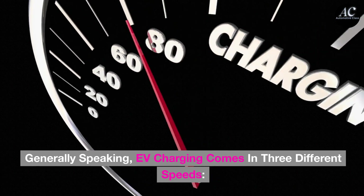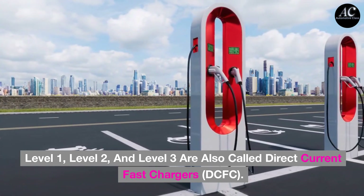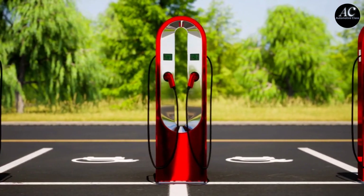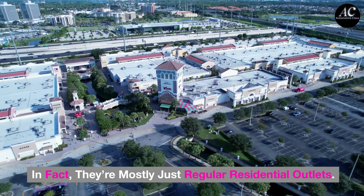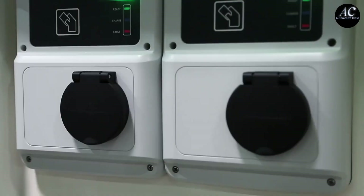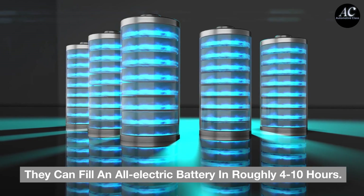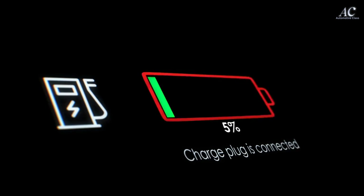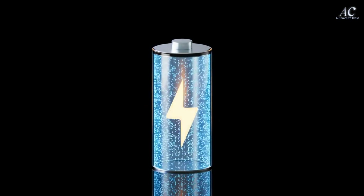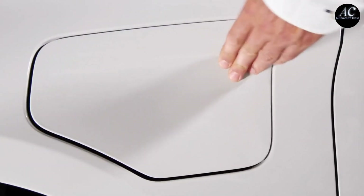Generally speaking, EV charging comes in three different speeds. Level 1, Level 2, and Level 3 — also called Direct Current Fast Chargers, or DCFC. While Level 4 chargers are hitting the market, they're still not widely tested. Level 1 chargers are something you're intimately familiar with — they're mostly just regular residential outlets. They're inexpensive but slow, often taking 40–50 hours to completely fill an all-electric battery. Level 2 chargers are equipment specific to charging EVs and are the most common form of EV charger. They can fill an all-electric battery in roughly 4–10 hours. We can consider both Level 1 and Level 2 chargers as slow chargers. Level 3 DCFC chargers are the high-end option, most common on high-traffic roads where people need to get in and out fast, and can get a battery from 0–80% in as little as 20 minutes.